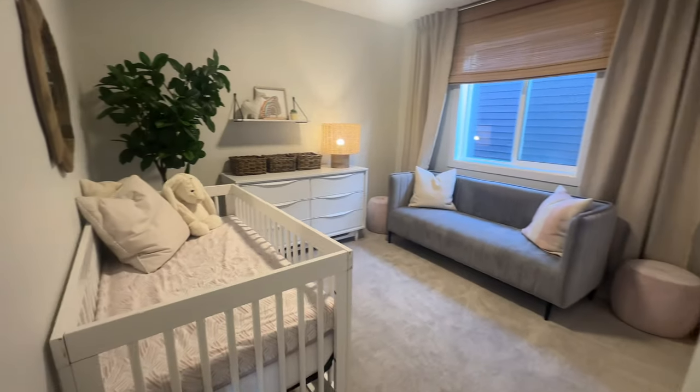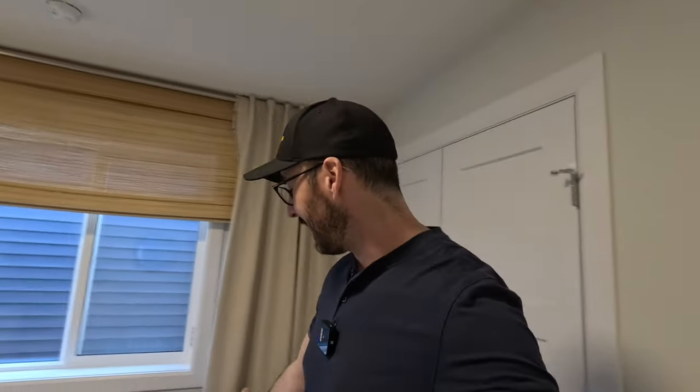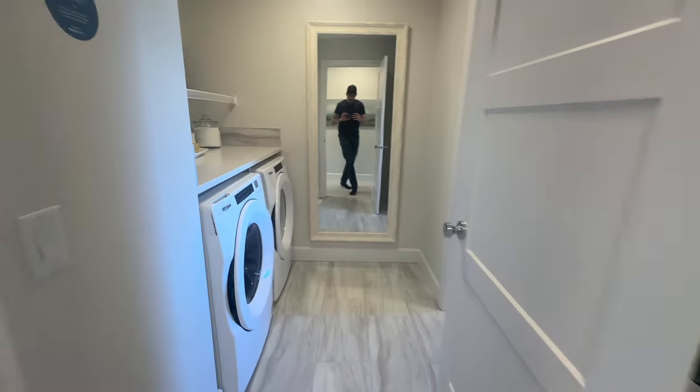This third bedroom here they have set up as a nursery. Stephanie and I at home, we have a recliner in our nursery because when you have a new baby, you're rocking them. Sometimes they're falling asleep on you and you have to feed them. But they actually have a couch in this nursery — I like that. Might have to tell Stephanie we need a couch for our nursery. Here's the laundry room with counter space, washer and dryer.